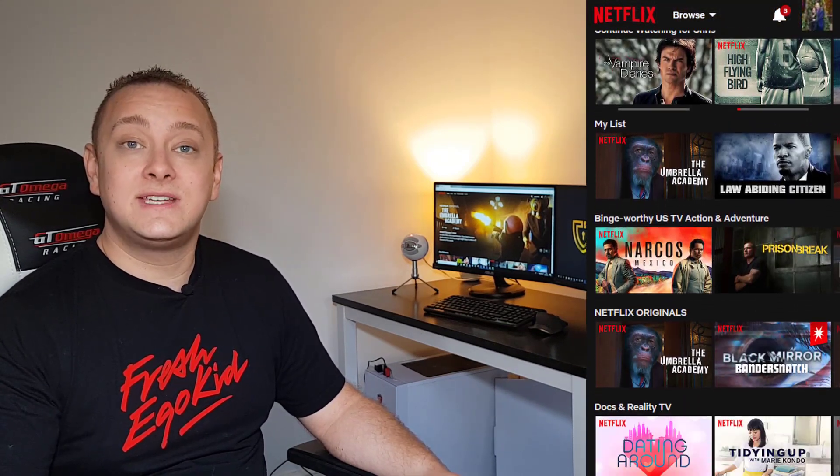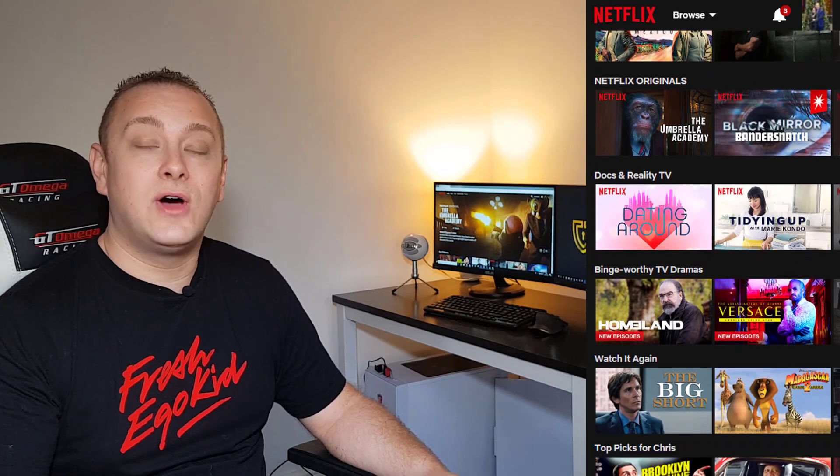So you may be fed up with the current selection of movies that you've got in your country right now. It's never been easier to unlock the American version of Netflix, meaning you'll be able to access thousands more movies and TV shows than you've currently got access to right now.